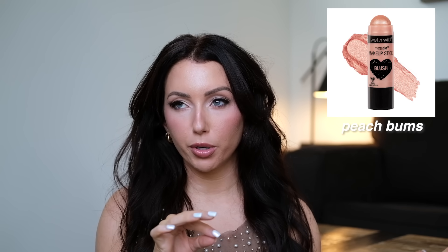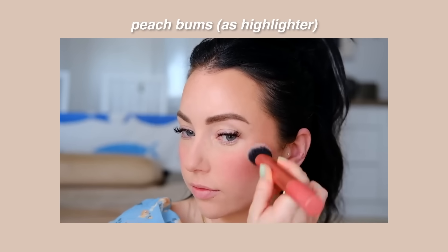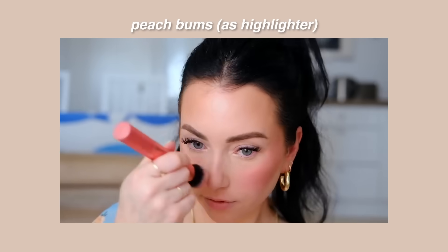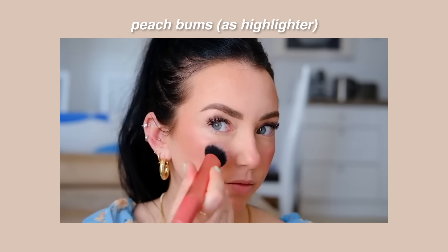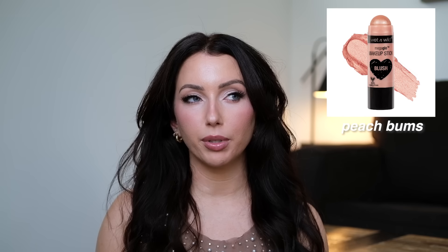This is under $5 and it's actually supposed to be a blush, but I like using it as a blush topper or pink highlighter — Wet & Wild Peach Bums. If you're into glowy, pinky cheeks, you need to get this. It gives you such a pretty sheen. Especially if you put a blush underneath and then tap this over top on the high points — so beautiful. I like to tap it on with my finger, but I don't think it's pigmented enough to work as an all-over blush on its own.